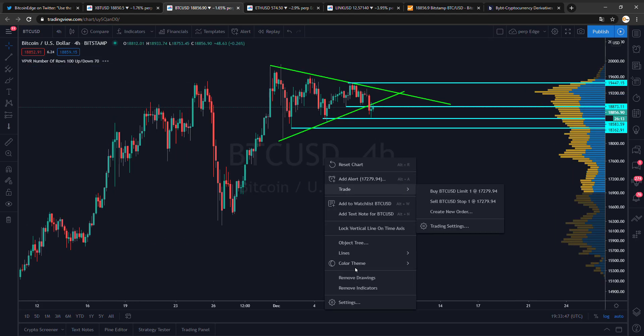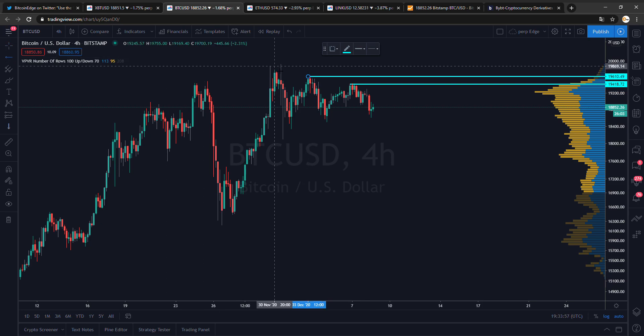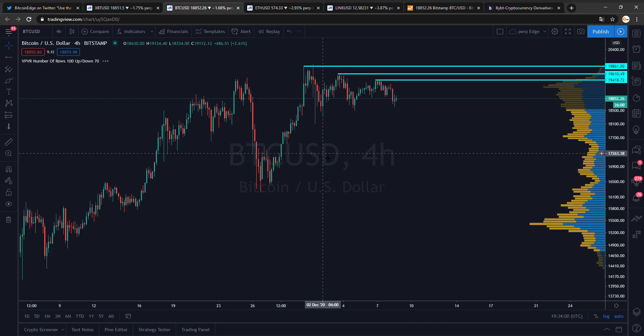If we break 20k, we will go for 22k — likely within the same day or within a few hours — because there will be a lot of stops to hit when 20k is reached. That will be a really big move, maybe even a 20% move, possibly going directly to 24k, because there will be so many short liquidations and also a lot of buy stops placed at 20k.